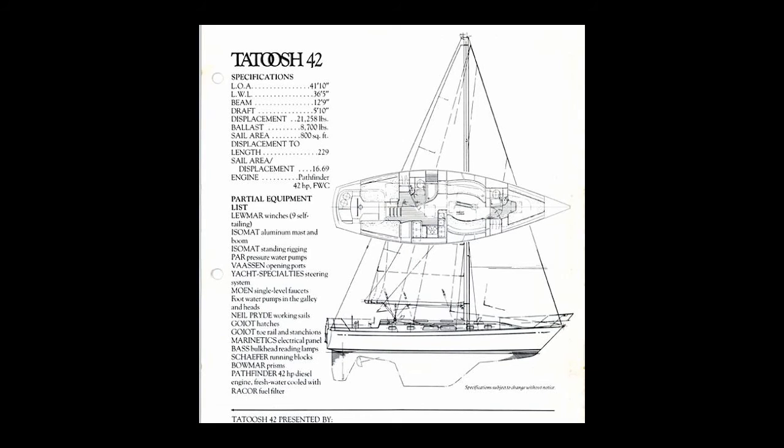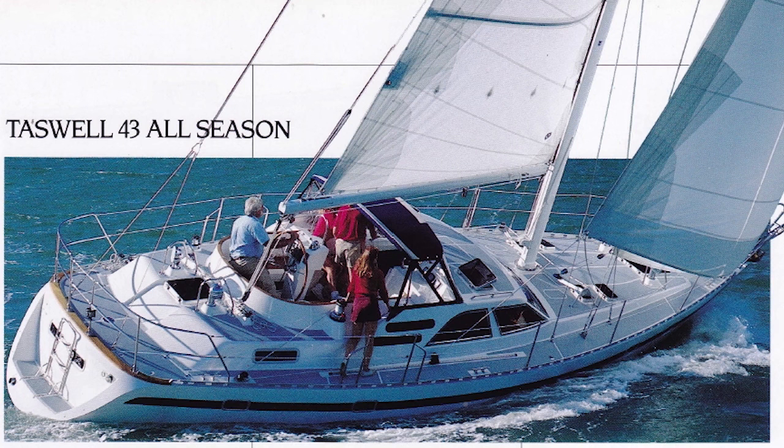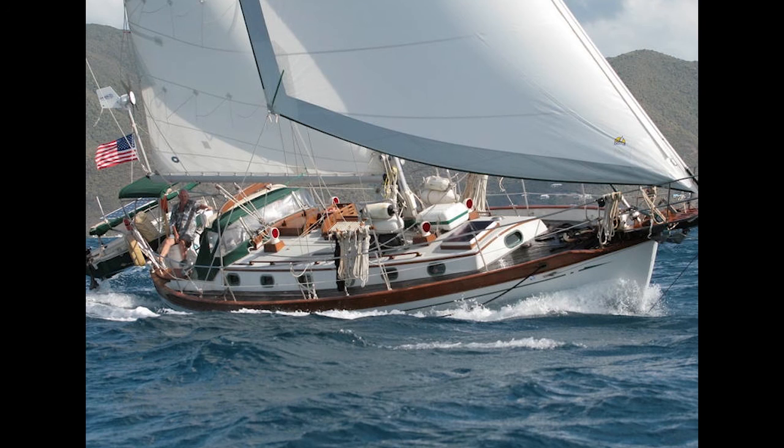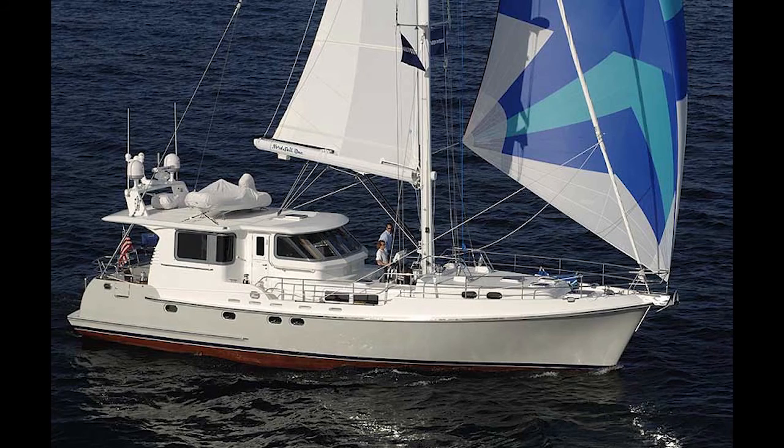The second unique feature of Journey is her construction. Journey was built by Tashin, one of the finest quality boat manufacturers in the world. Some of their famous models include Tazewell, Sky, Baba, Tashiba, Mason, Mystic, and Norseman, and they currently build all the Nordhaven motor yachts and motor sailors.